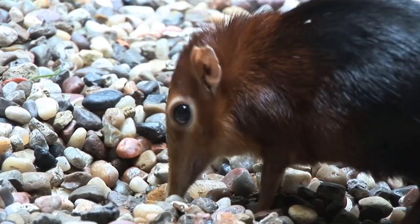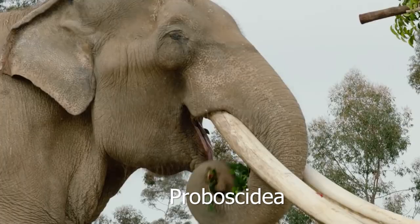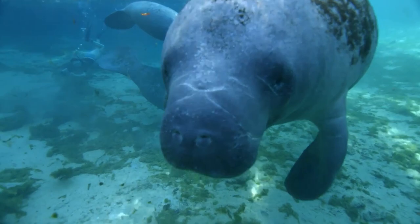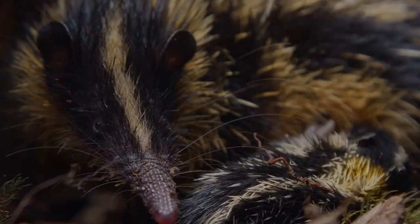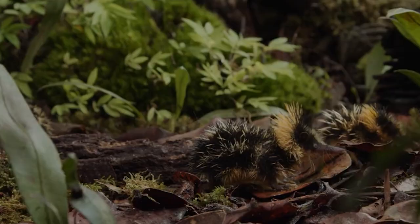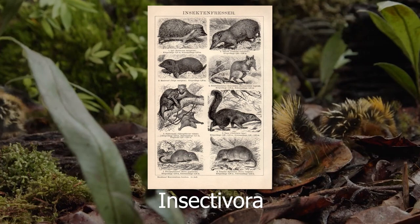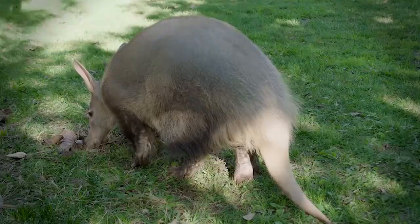Today, Afrotheria consists of six different orders: Macroskeletia, Afrosoricida, Tubulidentata, Hyracoidea, Proboscidea, and Sirenia. The first three of these orders make up a larger family known as Afroinsectophilia, and the latter three belong to a group known as Peiungulata. Afroinsectophilia consists of smaller insectivorous mammals that live on the continent. Many of these animals were previously grouped together with the order Insectivora, which included other mammals from mice to shrews to hedgehogs, but molecular studies indicate these groups are not closely related and Insectivora is now considered a defunct order.